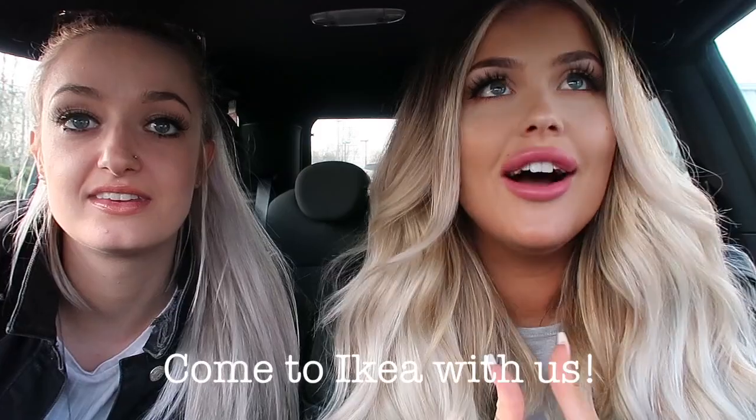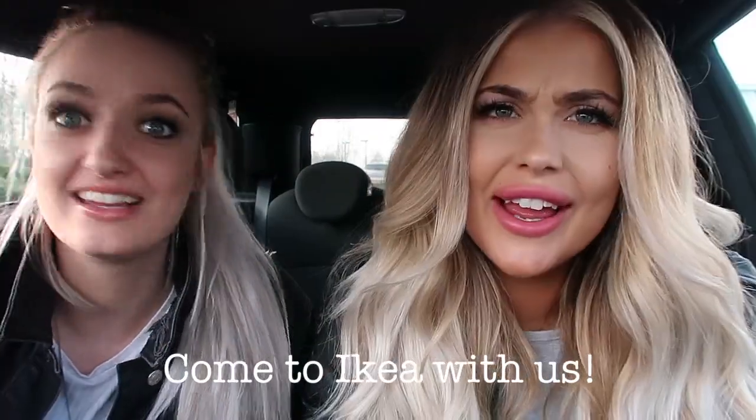Today we are going to show you what's new in Ikea. I haven't been to Ikea in forever, so I'm actually really excited to see what they've got new in. We have never been to Ikea together, so this is a whole new experience for everyone. Grab your cup of tea, get your snacks, get comfy. Let's go buy some homeware.